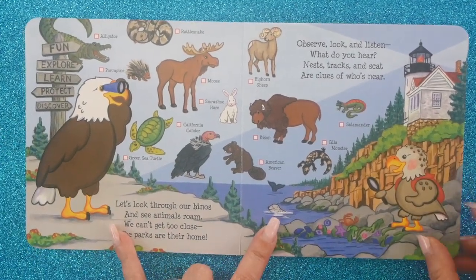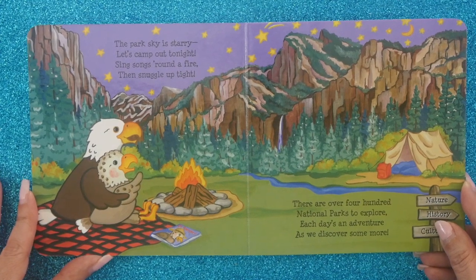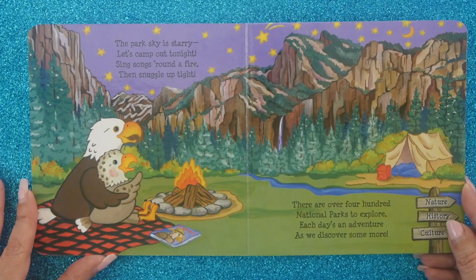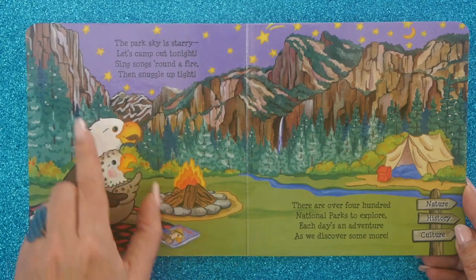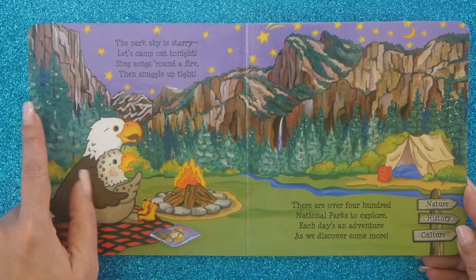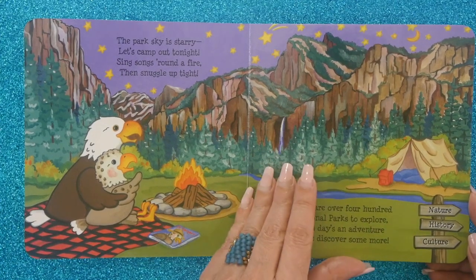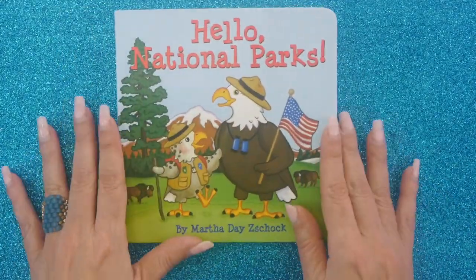Is that an otter? And there's Uncle Sam and his nephew Sammy! The park sky is starry — let's camp out tonight. Sing songs round the fire, then snuggle up tight. There are over 400 national parks to explore. Each day's an adventure as we discover some more. Look at that beautiful little toasty fire underneath the stars — they're camping at what looks to me like Yosemite. I've been there and it is awesome. The sign is correct: you get nature, you get history, and you get culture. You find out more and more about what came before us.